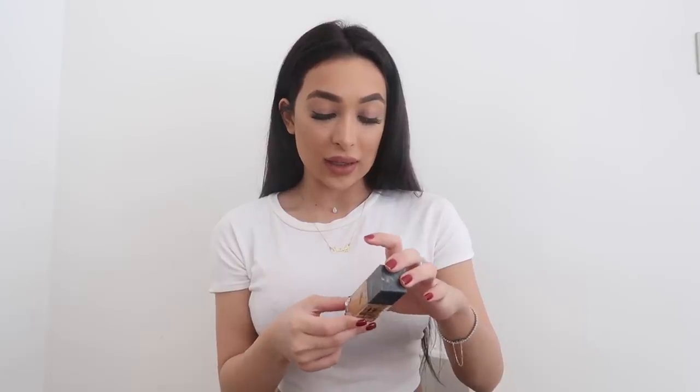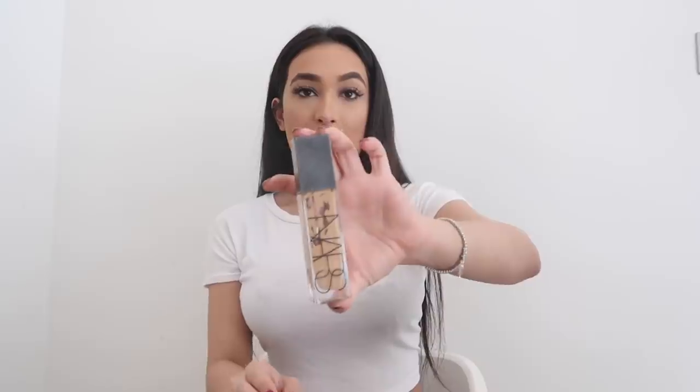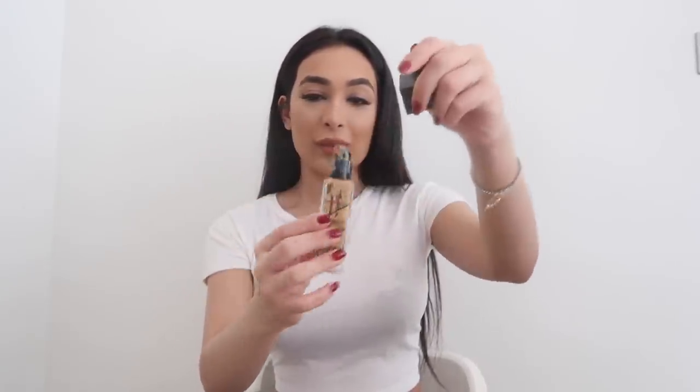My next favorite product is the NARS Radiant Long Wear Foundation, which I tried at the beginning of this year. As you can see, it has been used thoroughly — it's gone all over my makeup bag! I love this one; it's a really nice color. I use the shade Stromboli, which is a bit dark for me, but I like the glow it gives and it's not super drying — it has a bit of a dewy finish.